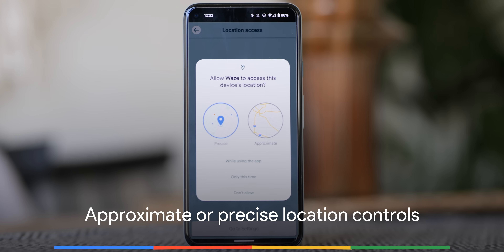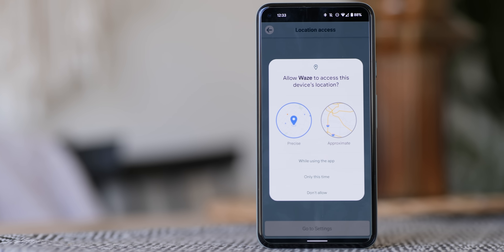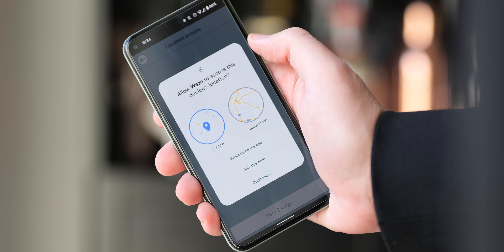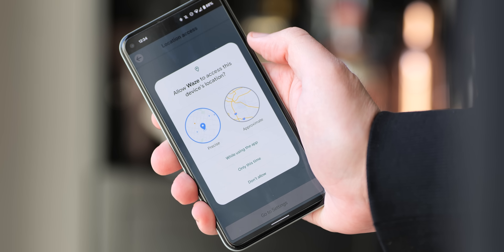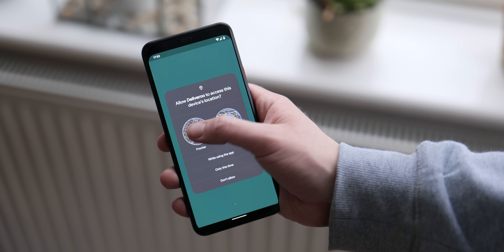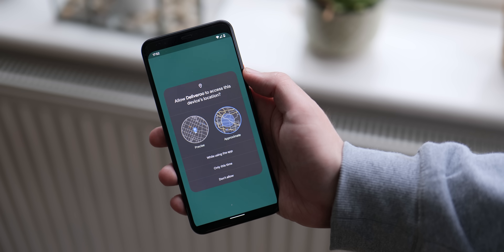Privacy is one of the core tenets of Android 12, and this means a number of new features are coming to your smartphone — including the ability to give apps and services access to an approximate or precise location data information point. This includes a new pop-up with an animation that indicates the inherent differences when apps request your location. For apps that only require a locale or regional data point, this is a great way to protect your precise location without losing access to certain in-app functions or features.